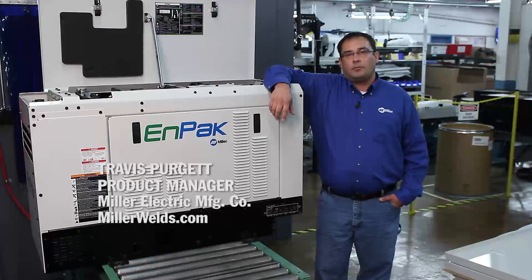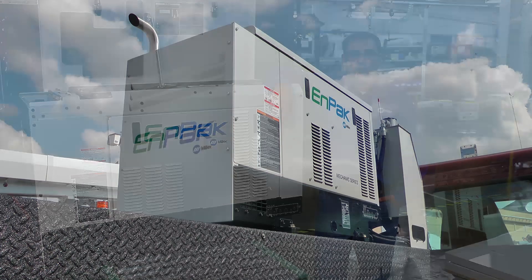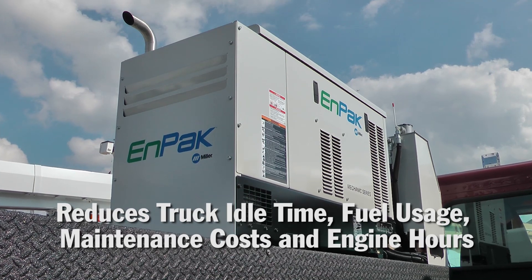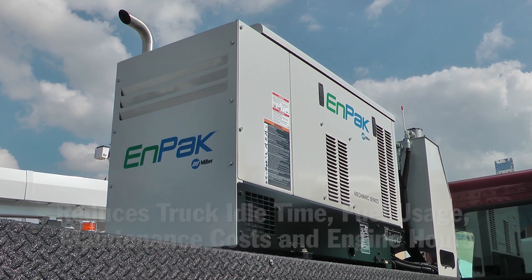Hi, I'm Travis Pergett, Product Manager with Miller, and we're here today to talk about MPAC, a Tier 4 final compliant work truck solution which reduces truck idle time, fuel usage, maintenance costs, and engine hours. All of this adds up to savings for you, which is why we say: turn off your truck and turn on your MPAC.